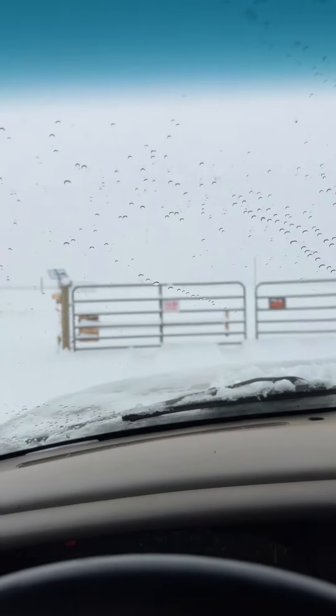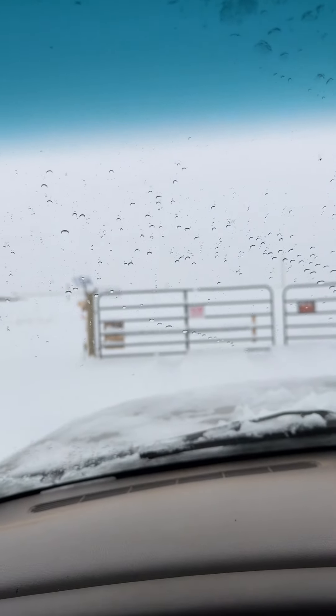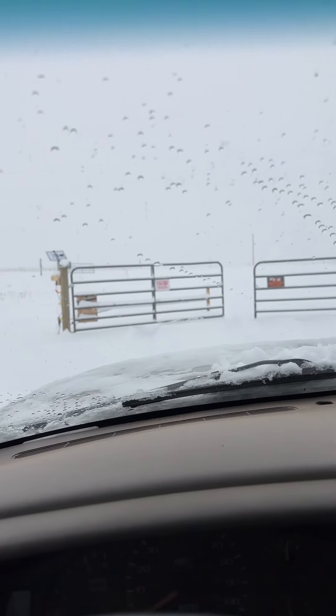A ton of people have asked if my impromptu gate opener made out of a garage door opener still works being out in the elements like snow and rain. I don't know — you tell me.